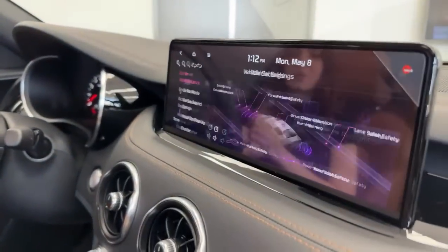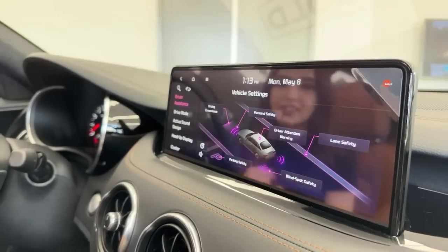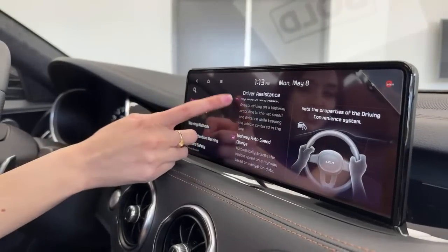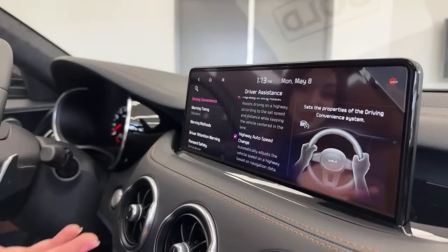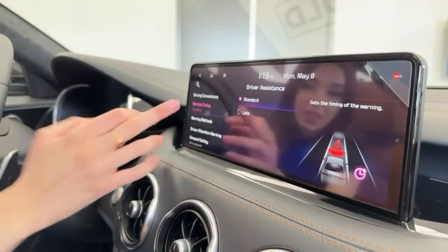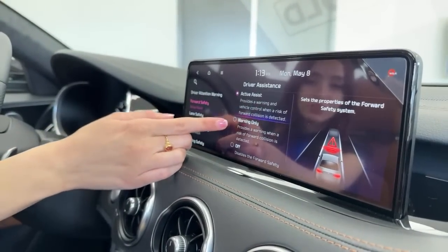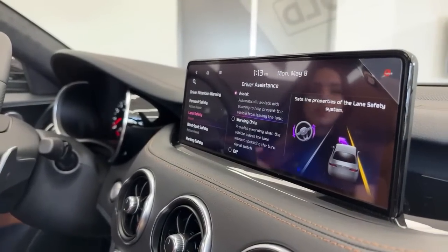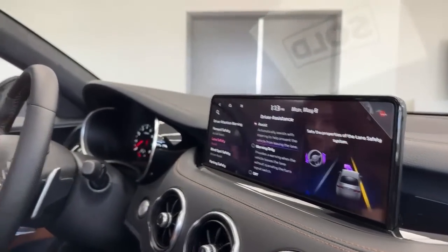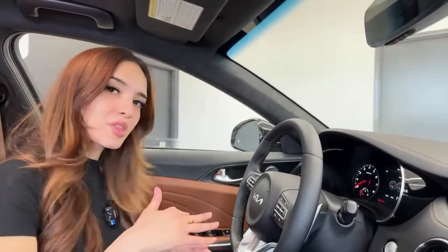Under setup and the vehicle category, you can adjust driver assistance features, heads-up display, active sound design, and ambient lighting. Under driver convenience, you can enable highway drive assist, adjust speed limit response, and configure forward collision avoidance warning timing — setting it to early or late. You can turn forward collision avoidance completely off or have it just provide a warning. Lane departure warning works with steering assistance — you can have it gently steer you rather than beep. You can turn all safety settings on or off and change them anytime.